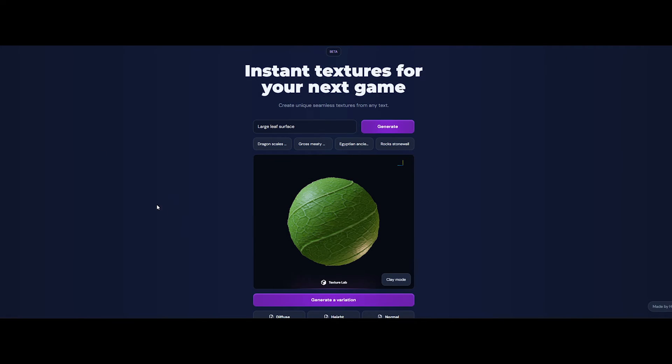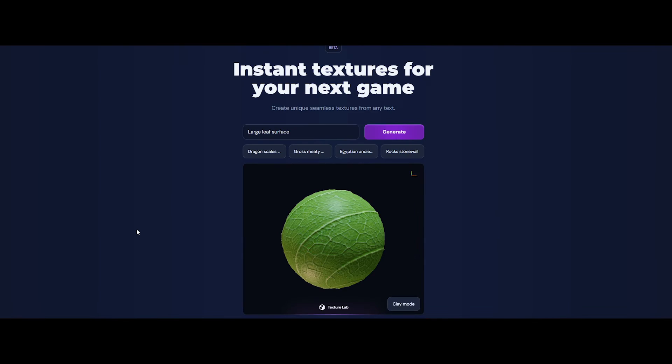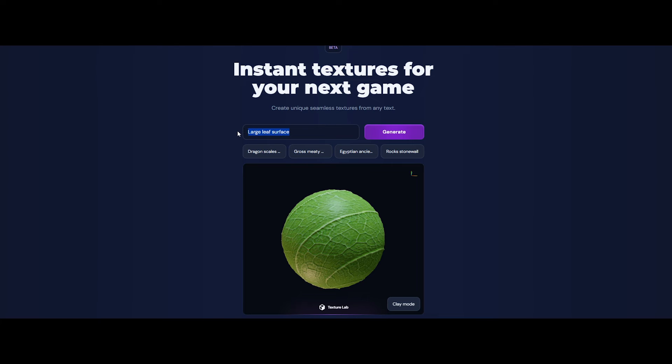For game developers, the quest for captivating and immersive visuals just got a whole lot easier, courtesy of TextureLab. Say goodbye to the painstaking process of texture creation, and say hello to an extensive collection of ready-to-use textures.